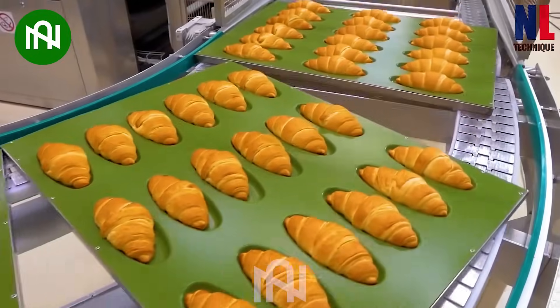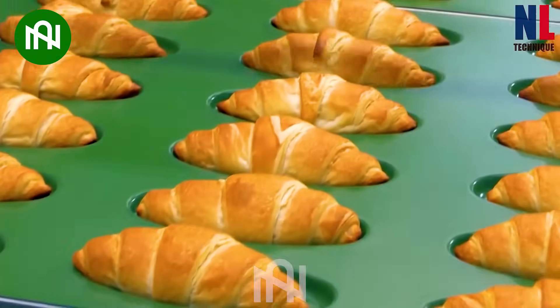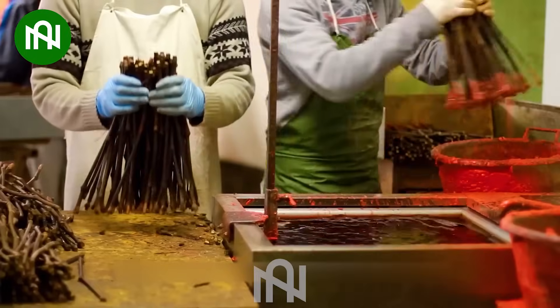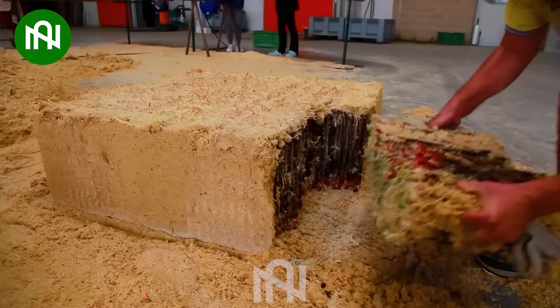These delectable croissants are swiftly packaged straight from the oven, ensuring their freshness. With just a simple action, the grapevine branches were flawlessly grafted together.